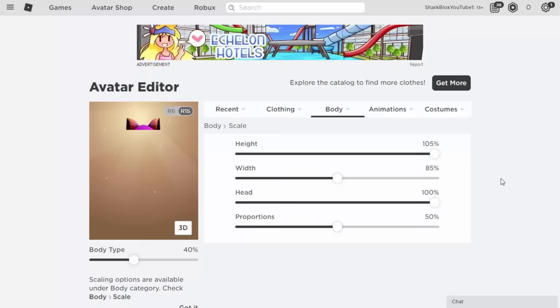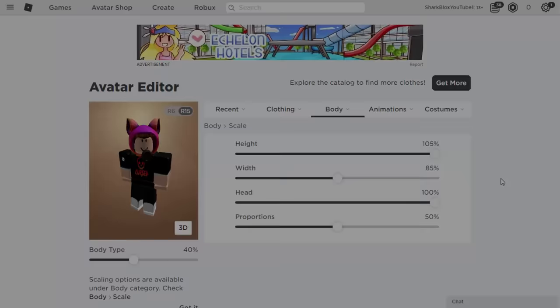Head on 100, and Proportions I normally put at about 50, right in the middle. I quite like it like that because it's tall and just kind of looks like a normal human. Let's go ahead and join a game for a complete 3D rotation view of the character.